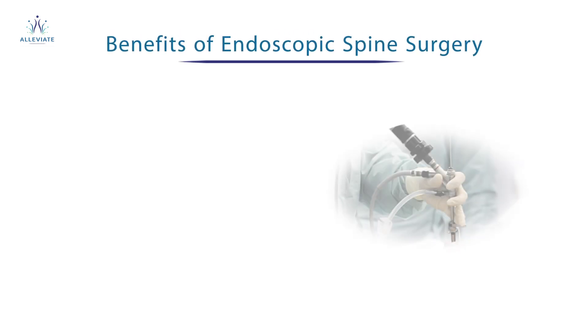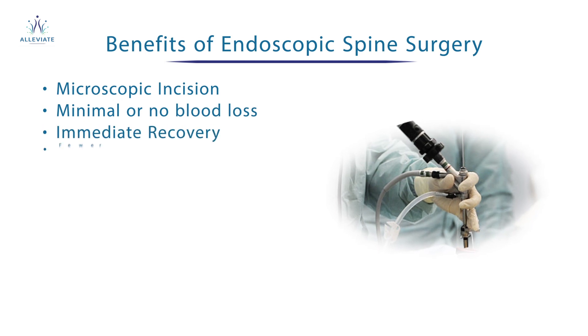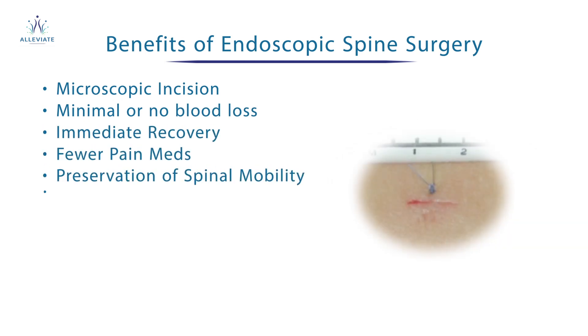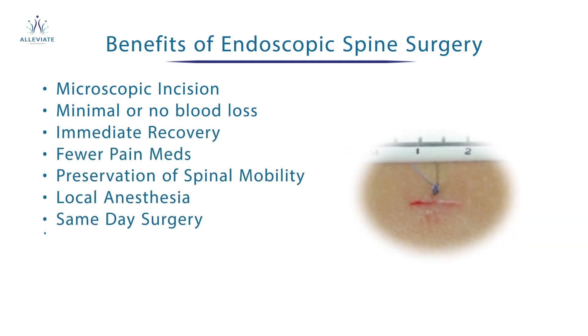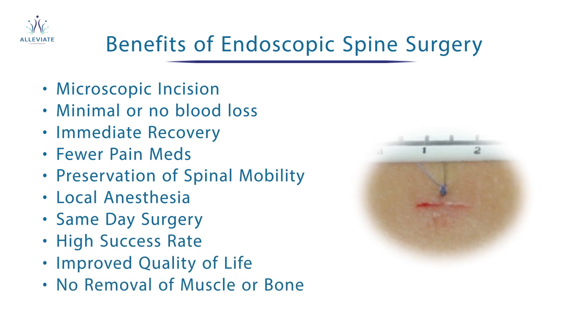Now we're going to talk about the benefits of endoscopic spine surgery: microscopic incision, minimal or no blood loss, immediate recovery, reduced pain medications, preservation of spinal mobility, local anaesthesia, same day surgery, high success rates, improved quality of life, and there's no removal of muscle or bone.